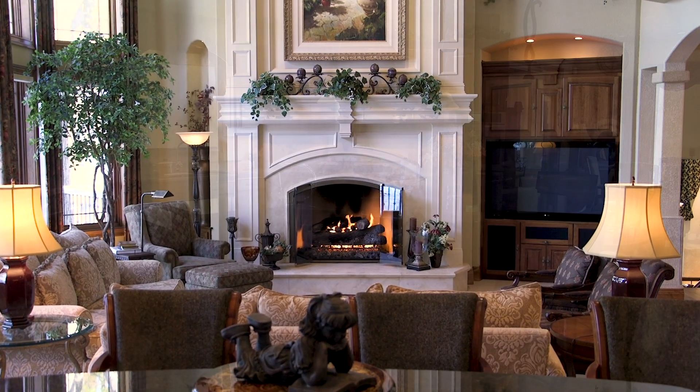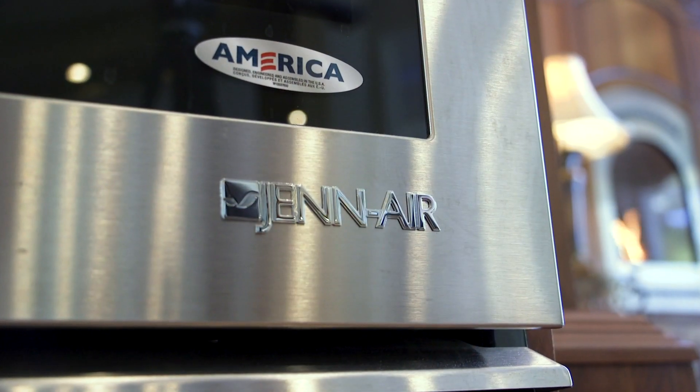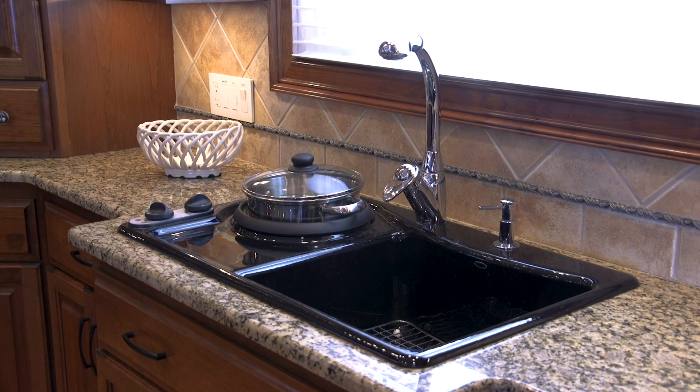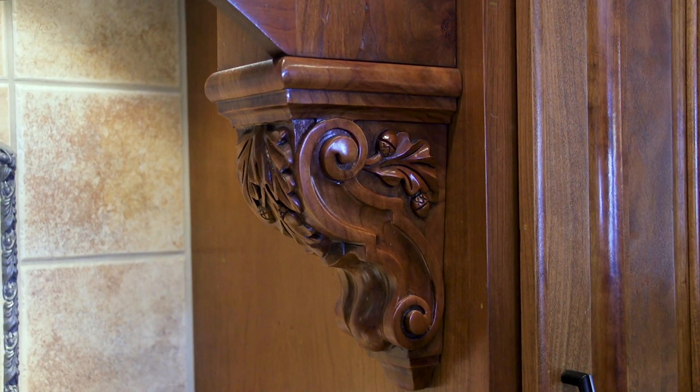The space is open to the kitchen. Enjoy top-of-the-line appliances, including an oversized refrigerator freezer, a second sink with a built-in cooking unit, and outstanding design throughout.